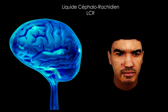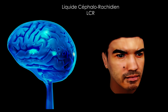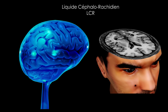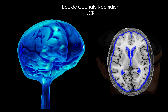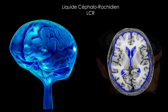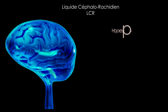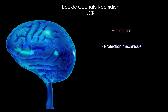Le liquide céphalo-rachidien, appelé également liquide cérébro-spinal, est le liquide dans lequel baigne le système nerveux central, encéphale et moelle épinière. Il en assure ainsi la protection contre les chocs et les secousses mécaniques.